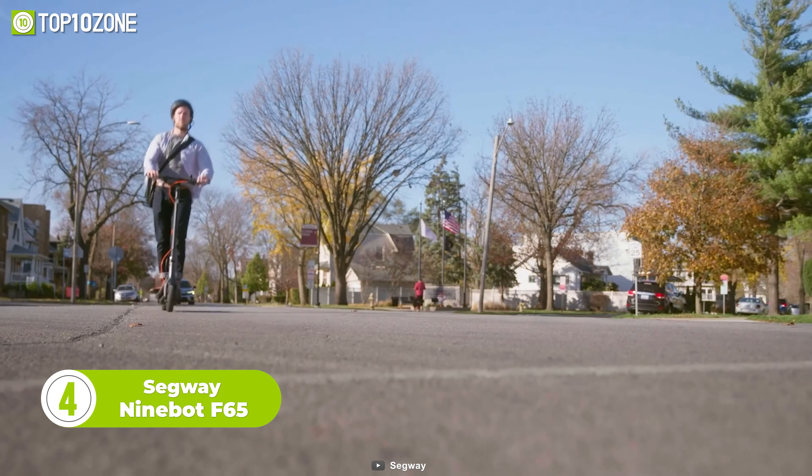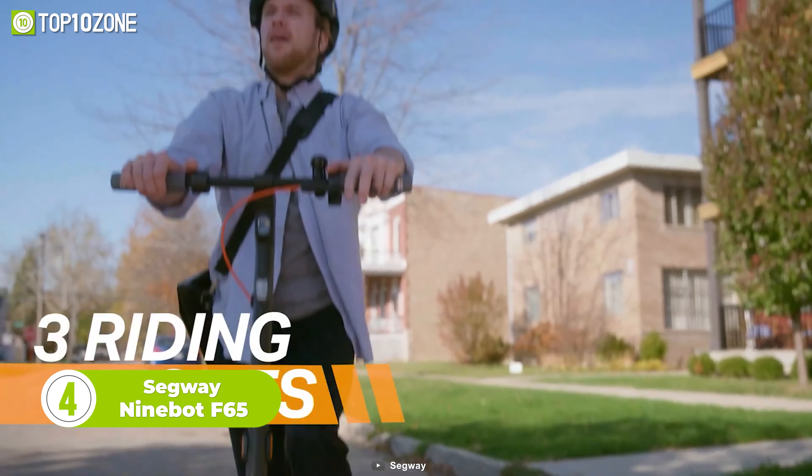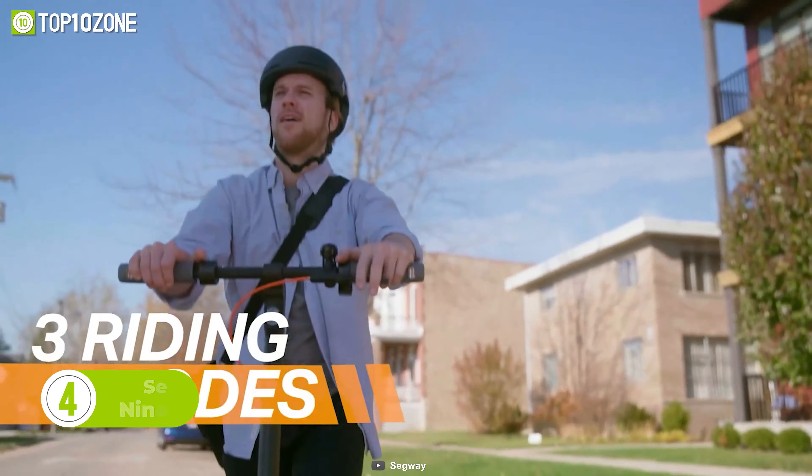Here's the Segway Ninebot F65, built to give you a different level of commuting experience. It offers three riding modes: eco, standard, and sport. In sport mode it can reach a max speed of 18.6 miles per hour, and it takes just five hours to fully charge the integrated battery. Thanks to the 10-inch pneumatic tires, you can brake almost immediately and enjoy a comfortable ride in all road conditions. If you're looking for a reliable kick scooter, look no further than the Segway Ninebot F65.